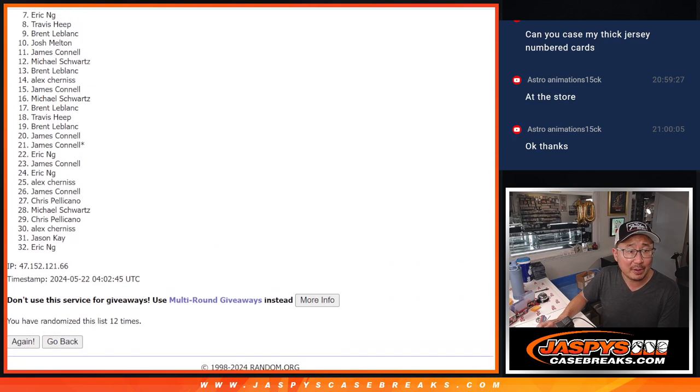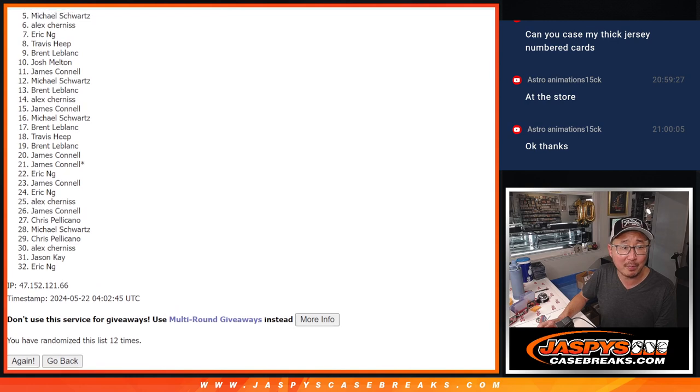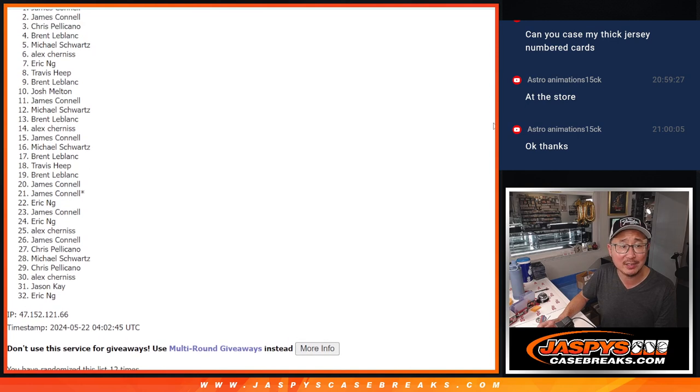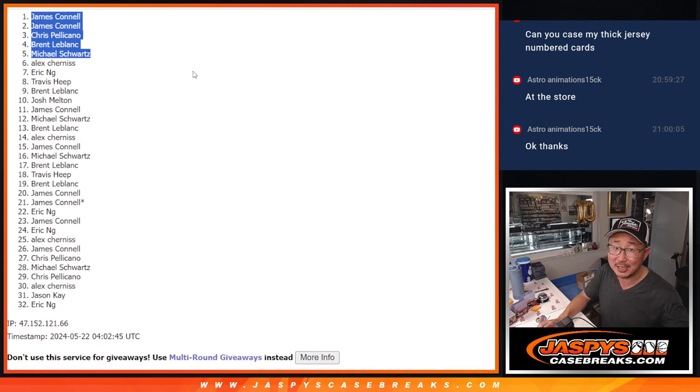But first, my apologies to Alex — very close, just not quite. Six through 32. Thanks for giving it a shot, but sad times. There is another filler for the next one box break if you want to give that a shot. Happy times for the top five — you're in break number one. Michael is happy, so is Brent, Chris, Jimmy, and Jimmy Connell. Two of the five spots. After 12, I'll see you in the next video for the break. JaspiesCaseBreaks.com.